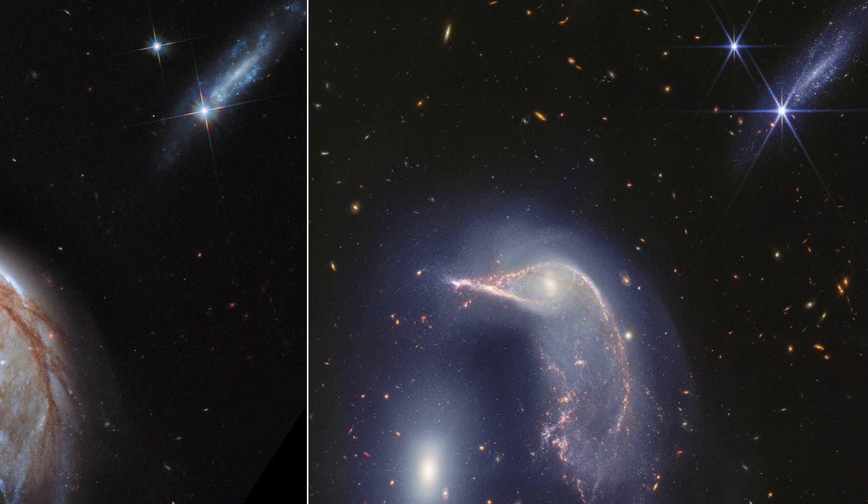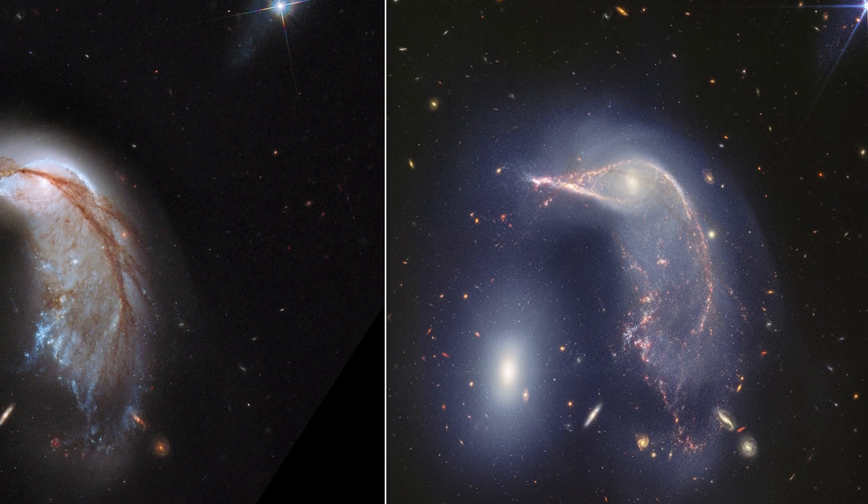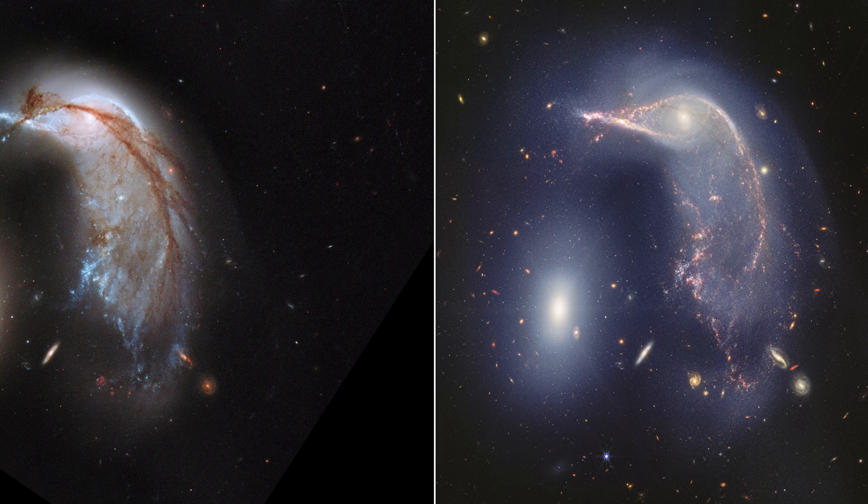Then there are the background galaxies, and JWST can see countless more of them, again because it's so good at collecting light. It just can't take images of blank space because of this — it's amazing.